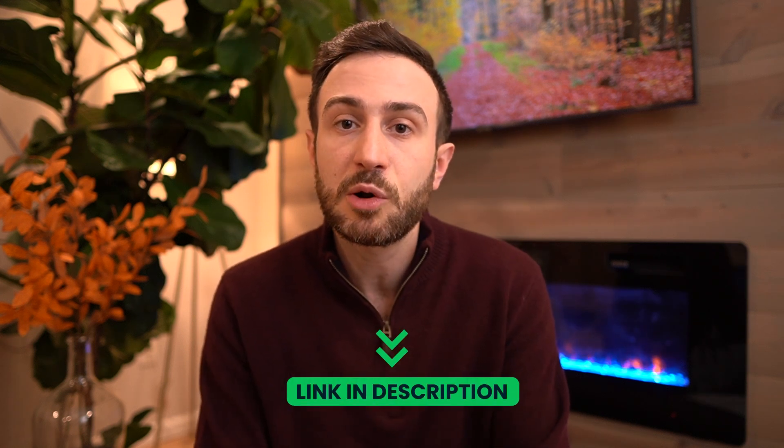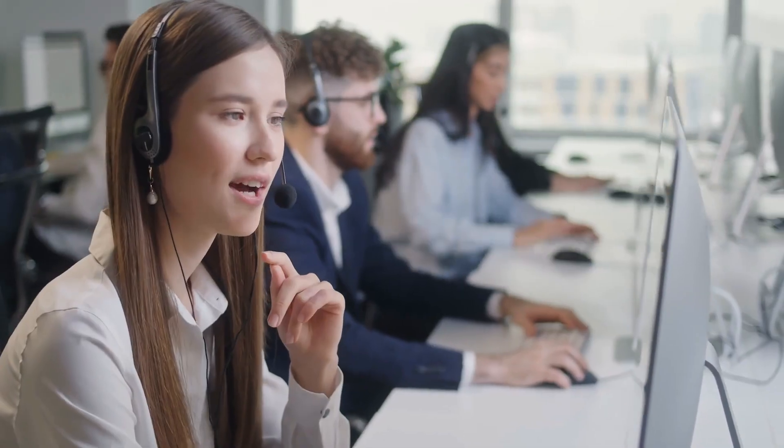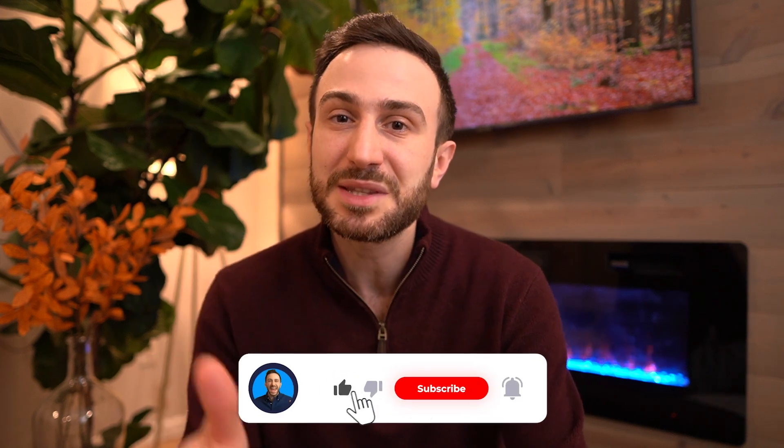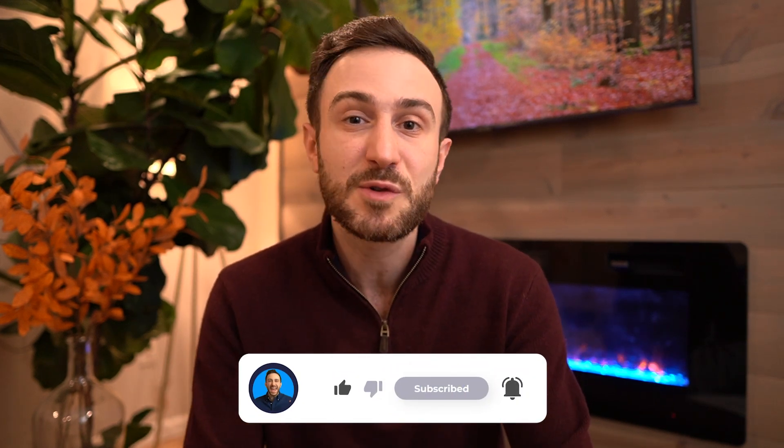If you're interested, click the link in the card above or the link in the description to explore the different packages, or schedule a free consultation with our customer support team. I hope this video is helpful when it comes to studying from First Aid for the Step 1 exam. If you find any value in it, please hit the like button, subscribe to the channel, and hit the bell so you get notified of future videos. Make sure to watch the video I recorded on how to study Step 1 in four months. Thank you so much for watching and good luck on your exam.